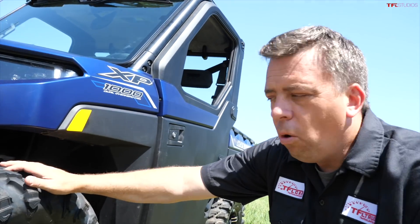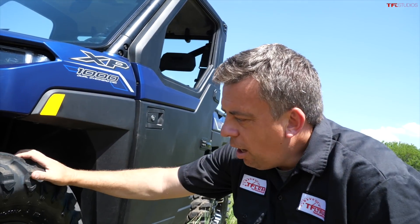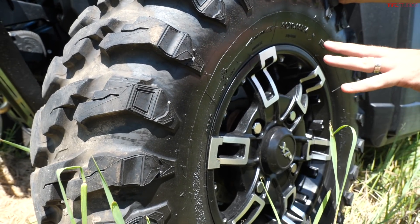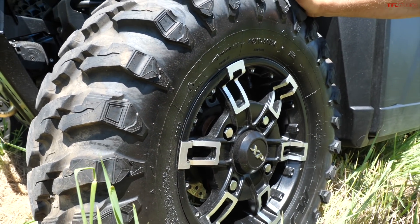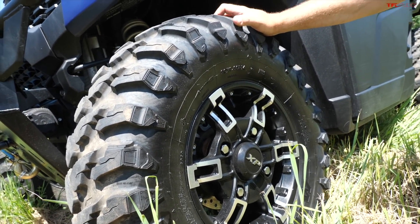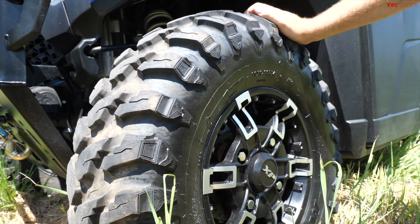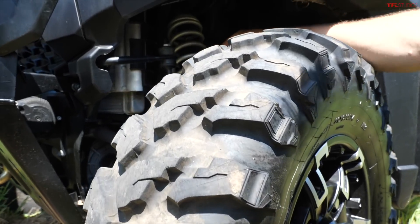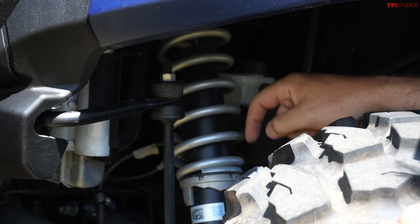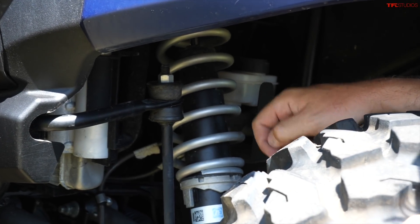Part of the NorthStar Ultimate Edition are these tires — this is a 14-inch wheel with a 29-inch tall Maxxis tire, which gives you that extra ground clearance as well. You can look in here and see pretty sophisticated shocks by ZF, though these are not piggyback reservoir Fox shocks.